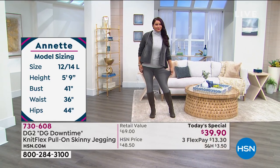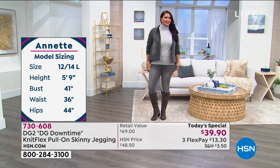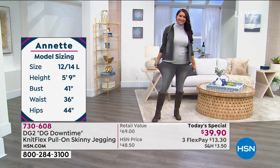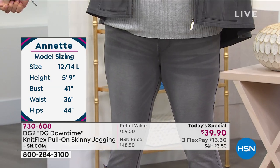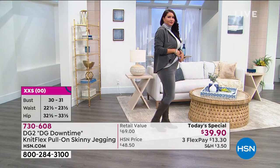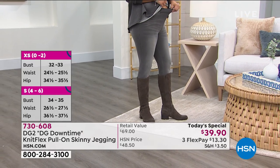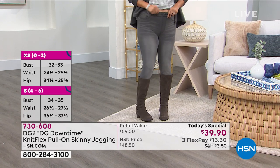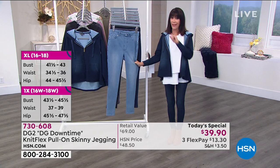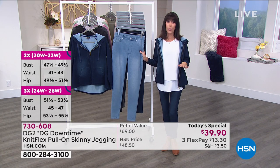On sizing: the host is in a double X small and they fit perfectly. Annette normally wears a large but is in a medium and is glowing with compliments. Look at that eight percent spandex stretch — and then notice the recovery: nothing is bagging, nothing is drooping. They bounce back immediately. We were all laughing because we feel like we almost have nothing on. They are extraordinary. For all our viewers — you have never seen this before. This is the launch today of a brand new fabrication that will without a doubt become your favorite.